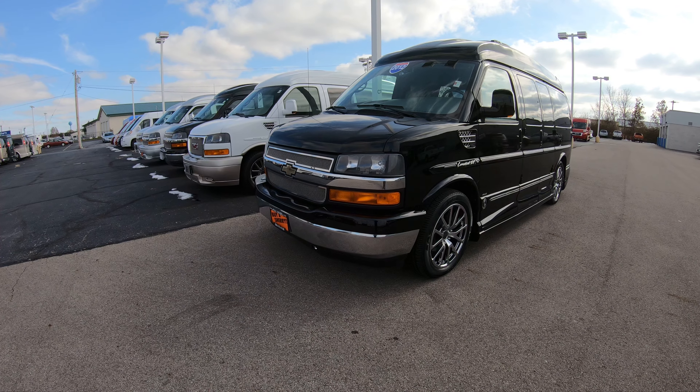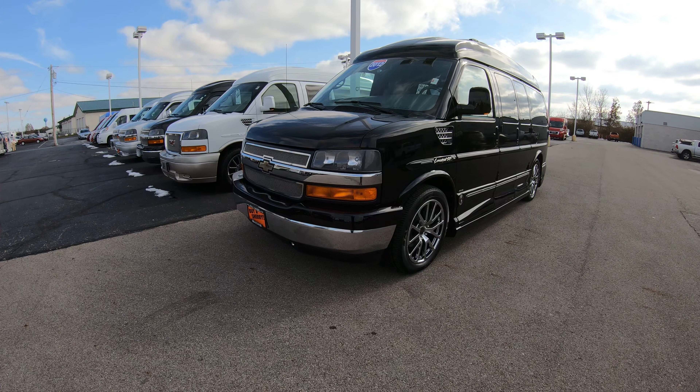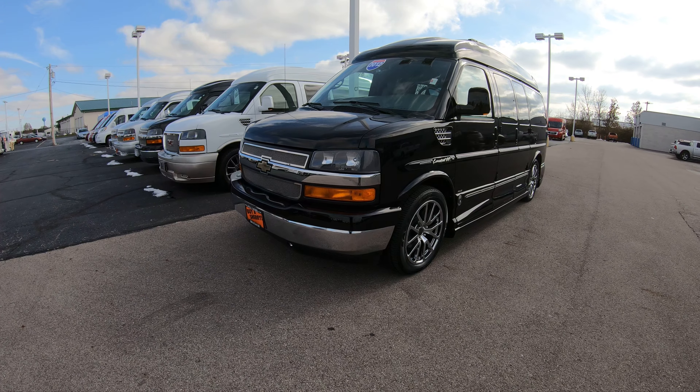Hello and welcome to Paul Sherry Conversion Vans. We have over 50 new and pre-owned conversion vans in stock ready for immediate delivery. We have 7-passenger, 9-passenger, even mobility vans ready for immediate delivery.